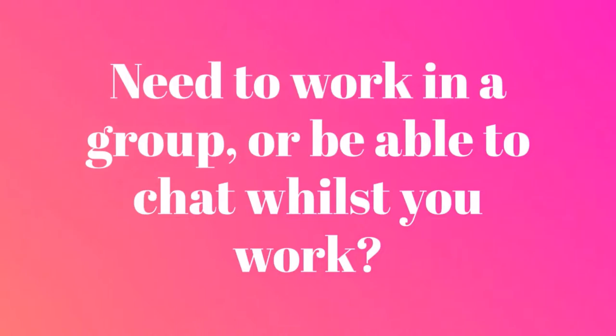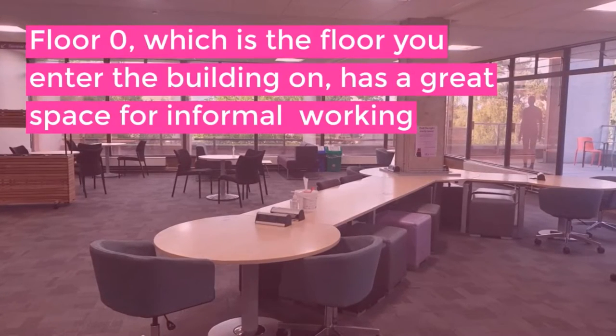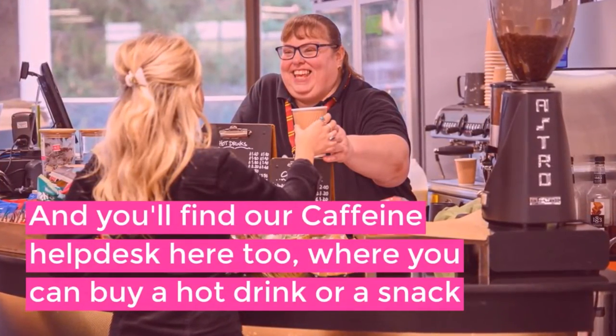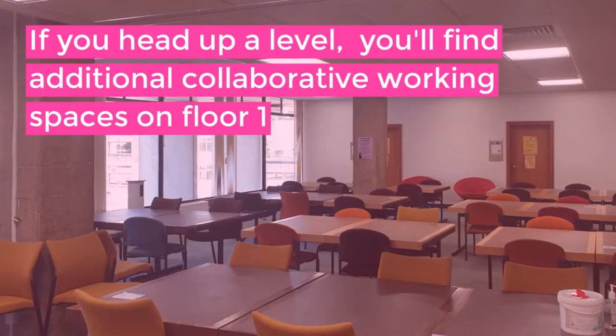Need to work in a group or be able to chat whilst you work? Floor zero, which is the floor you enter the building on, has a great space for informal working, and you'll find our caffeine help desk here too, where you can buy a hot drink or a snack. If you head up a level, you'll find additional collaborative working spaces on floor one.